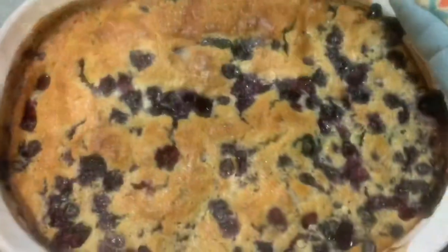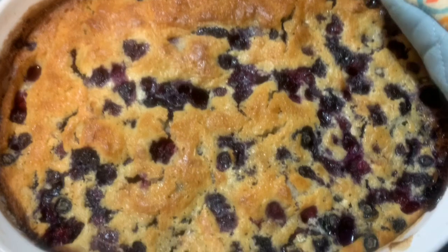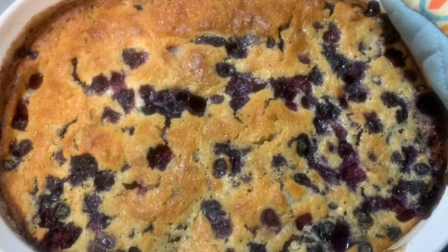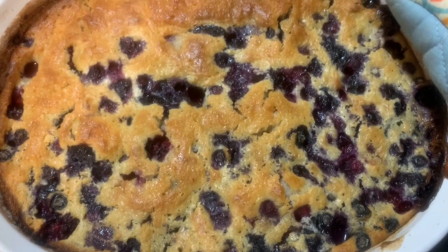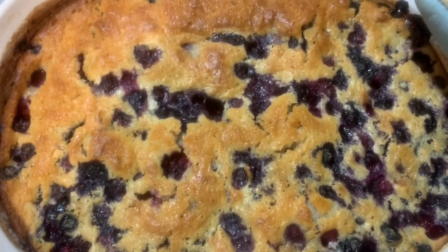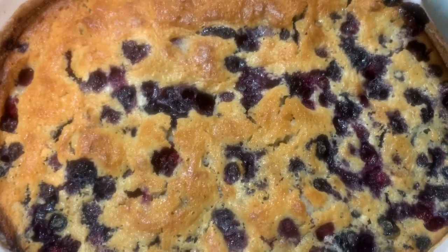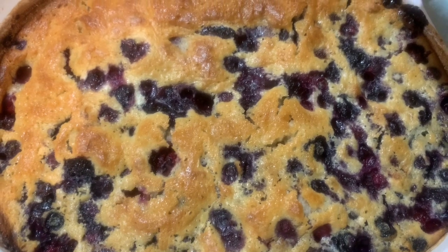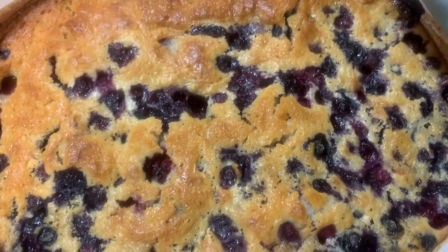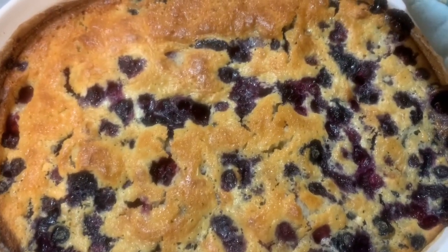Here is the finished cobbler — I mixed the blueberries and blackberries together. I sadly will not be partaking because probably one bite would be over my daily carbs, but I'm really glad to have been able to throw this together for my dad and I know he'll enjoy it. So there we go, a day well spent.